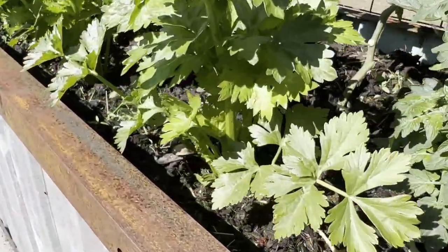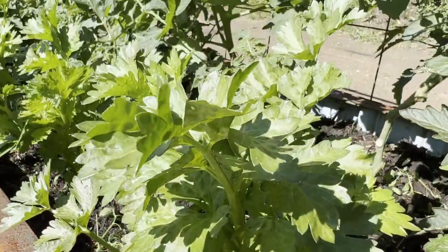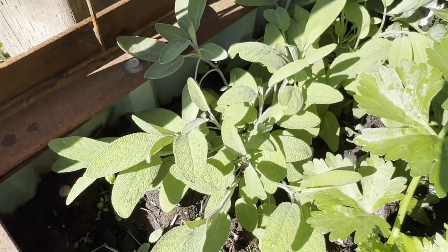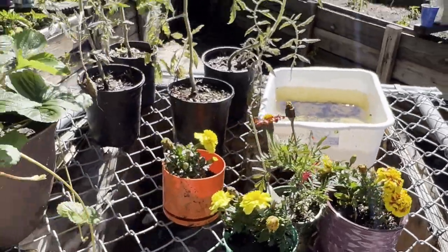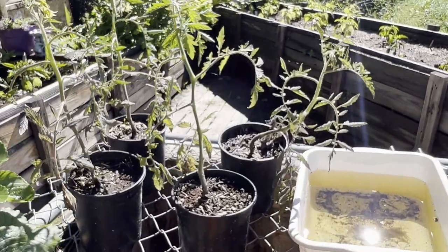All down the front here we have celery growing nice and tall, and tucked in on the edge we have some sage. This bed is where I hardened off a lot of my plants — I just have a few flowers left, a few tomatoes that never got in the ground, but I'm just going to grow them in those pots and see what we get.